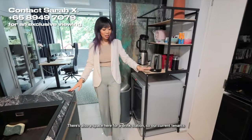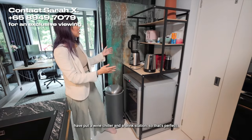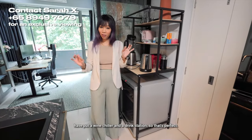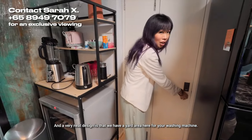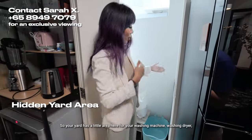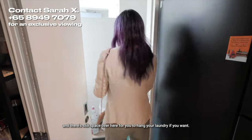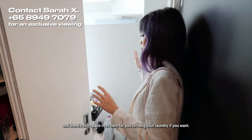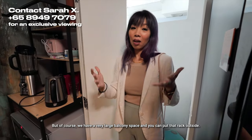There's also a space here for a drink station — our current tenants have put a wine chiller and a drink station, so that's perfect. And a very neat design is that we have a yard area here for your washing machine and dryer. There's still space to hang your laundry if you want, but of course we have a very large balcony space where you can put that rack outside.